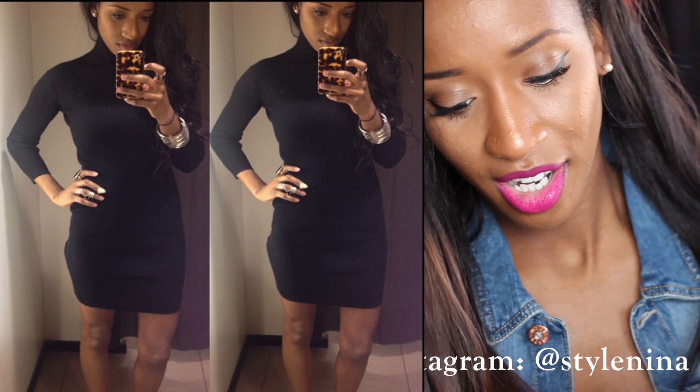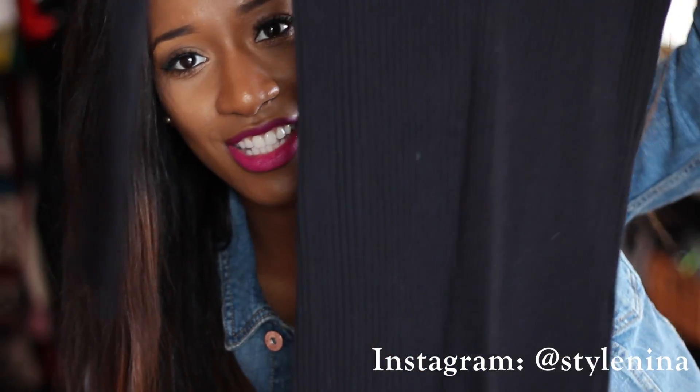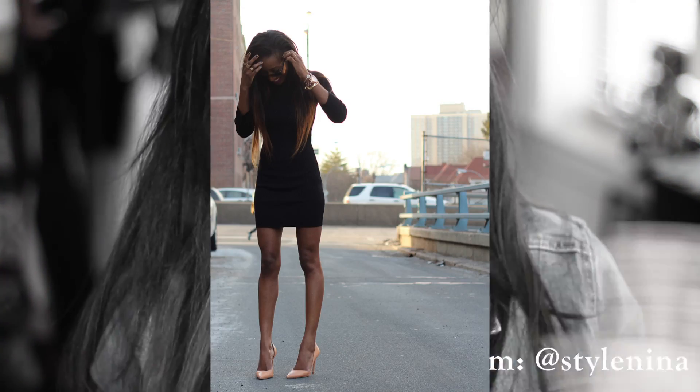And then from Zara, I posted a picture on Instagram of this dress and I told you I was going to come back with the haul. So this is the haul featuring that dress — this black turtleneck long-sleeved dress. This dress is everything. The fact that it's turtleneck and then it's kind of short, it compensates and gives you sophistication and sexiness all in one. It's the perfect dress.